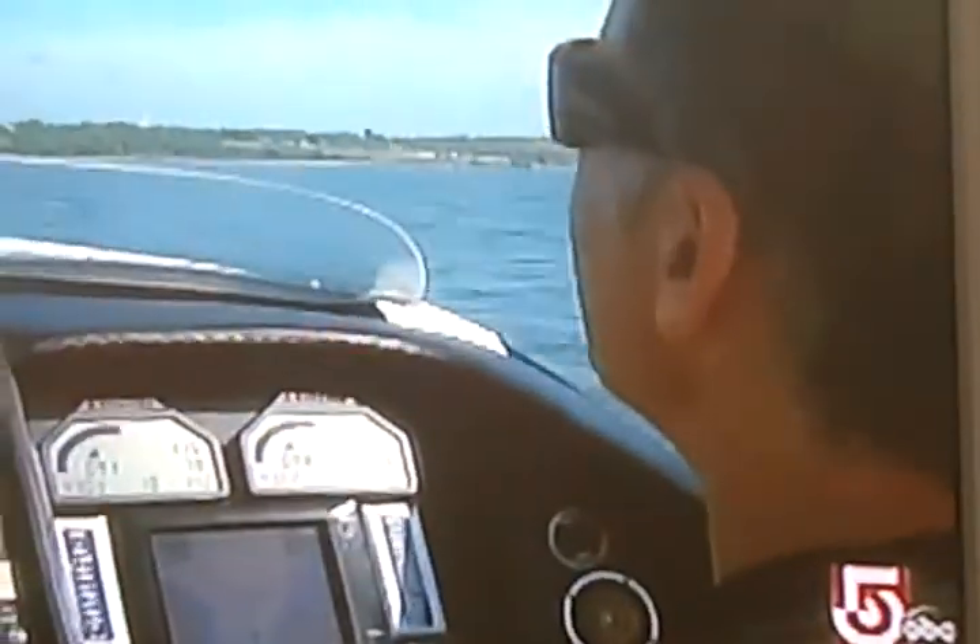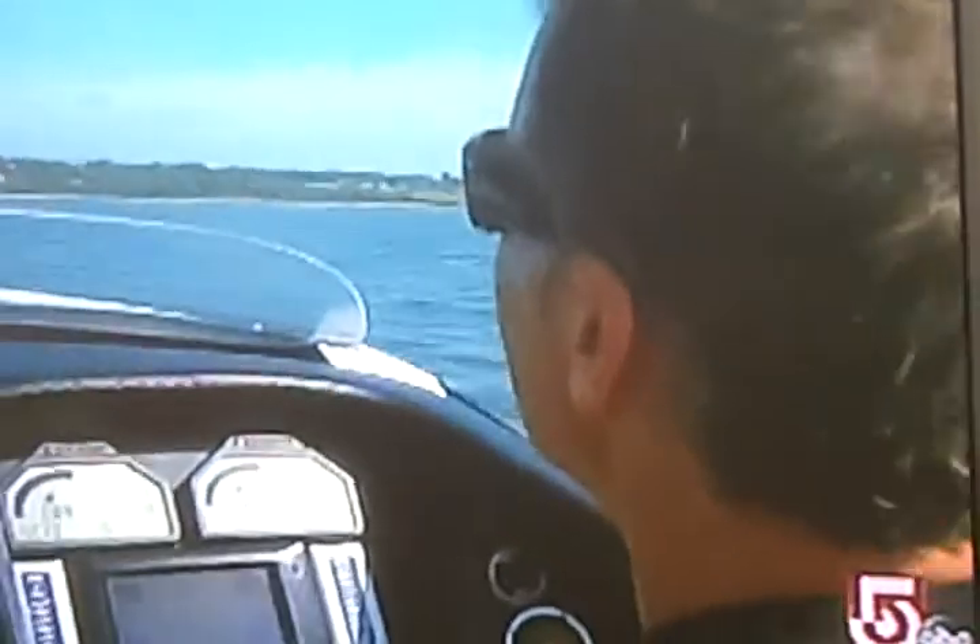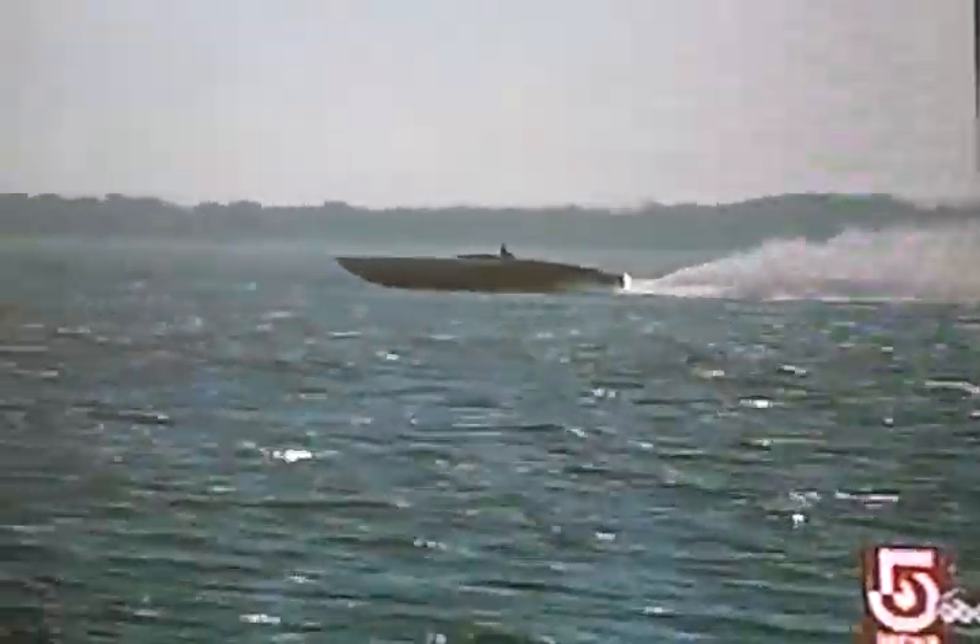This boat runs in excess of 130 miles an hour. This isn't even his fastest model, but Fiore has it cranked up to 137 miles an hour — the equivalent of a Category 4 hurricane. A tad windy, but surprisingly smooth.